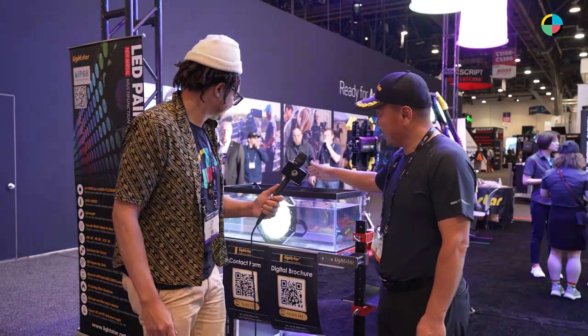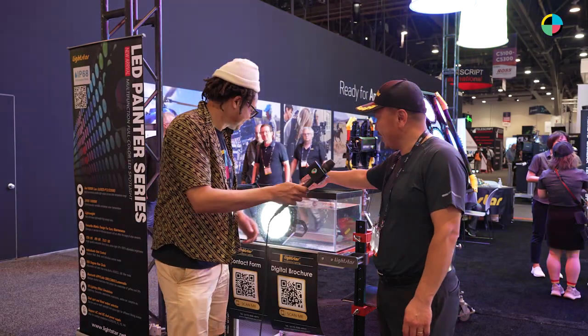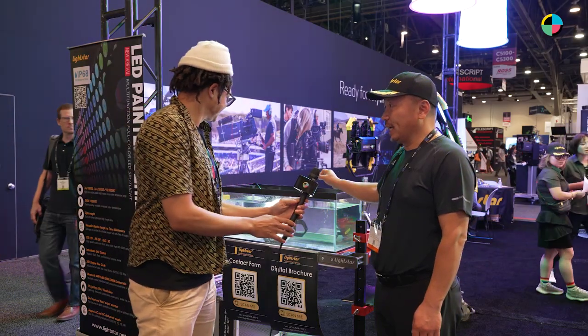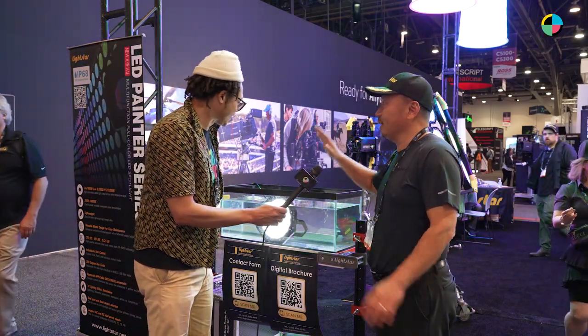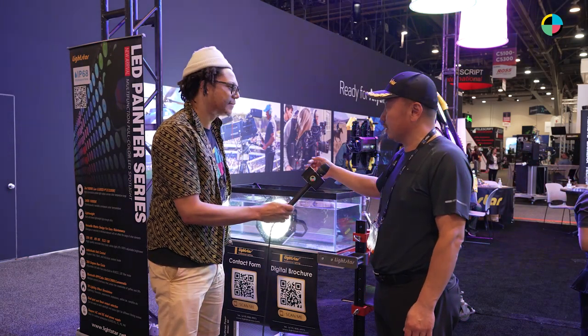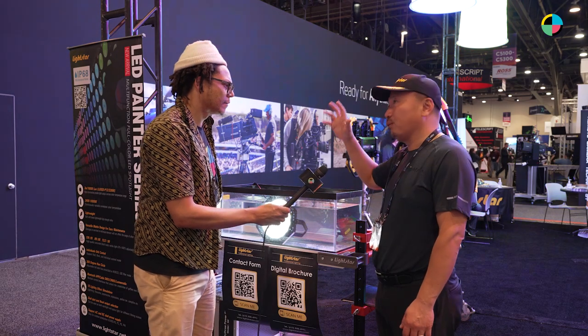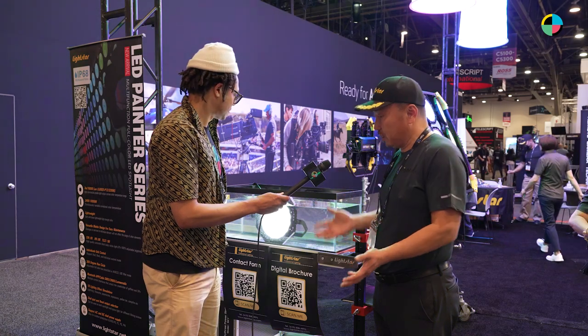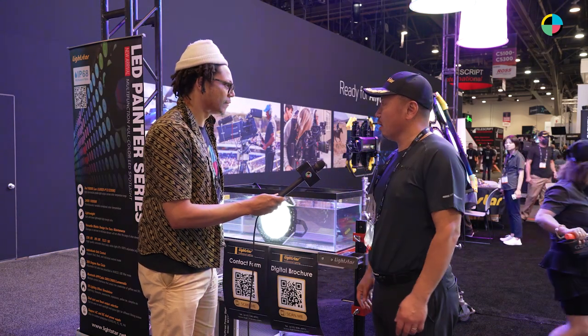What are you most excited to bring to NAB? What's your newest product — the thing you have that nobody else has? The IP67 radio lights. It's so new — this is the first time people have seen it in the U.S., or really in the entire world. It's a brand new product. It solves a lot of problems in terms of weatherproofing. If you're shooting outside and there's rain, no problem. Even if you want something underneath the water, this will handle it.